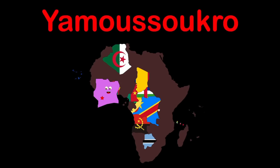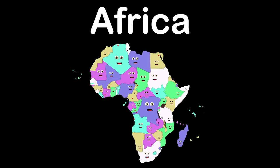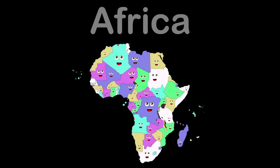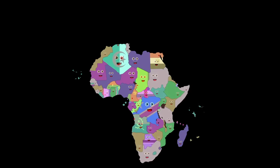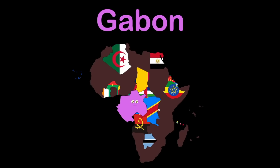Comoros, capital Moroni. Democratic Republic of Congo, capital Kinshasa. Republic of the Congo, capital Brazzaville. Côte d'Ivoire, capital Yamoussoukro. Djibouti, capital Djibouti City. Egypt, Cairo's my capital and largest city. Equatorial Guinea, capital Malabo. Eritrea, capital Asmara. Ethiopia, capital Addis Ababa. Gabon, capital Libreville. Gambia, capital Banjul. Ghana, capital Accra. Guinea, capital Conakry. Guinea-Bissau, capital Bissau. Kenya, capital Nairobi. Lesotho, capital Maseru.